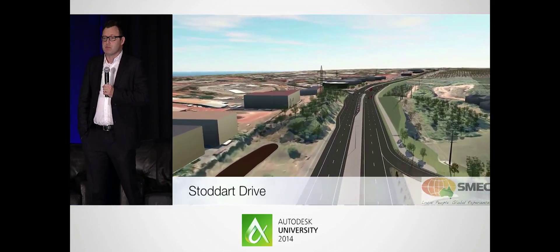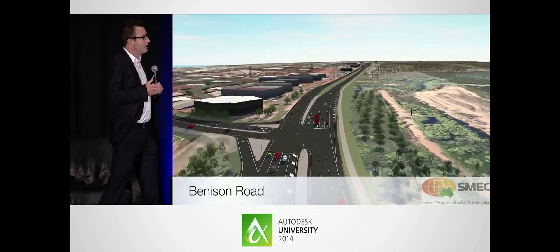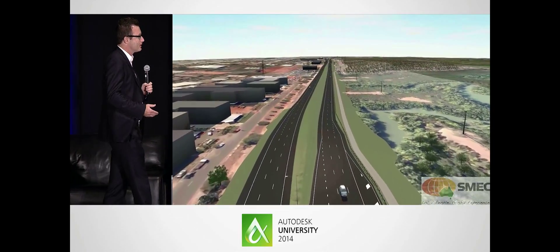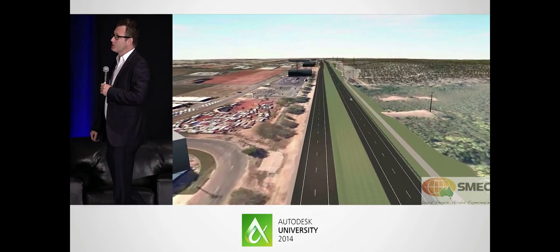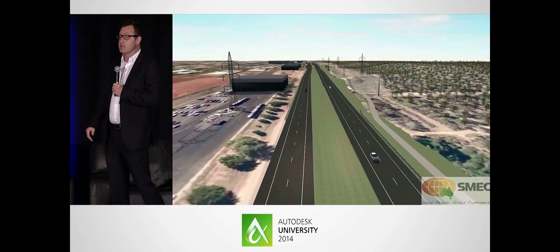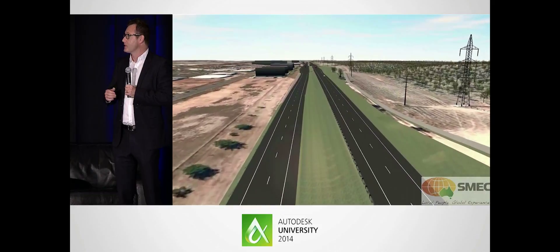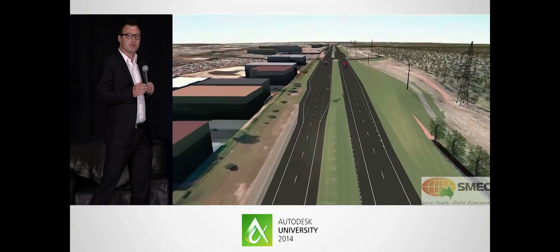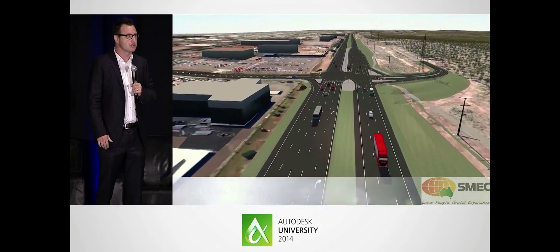They used this model for stakeholder engagement. They used the model to communicate internally with their teams of engineers, traffic modelers, and landscape designers — exactly what the project intent was going to look like and how they were going to construct it. They put this in front of the stakeholder team and were able to play out different scenarios. This is changing the way they do business and the engagement model they have with industry and government.